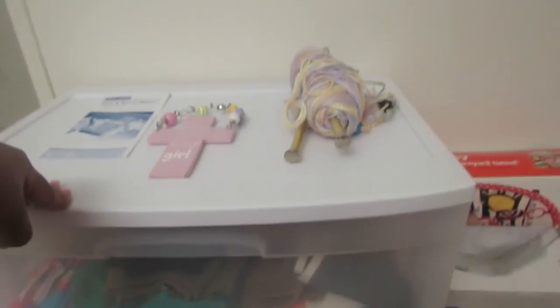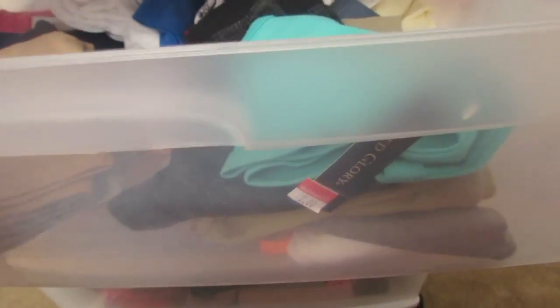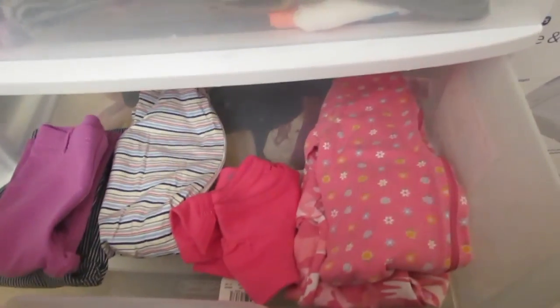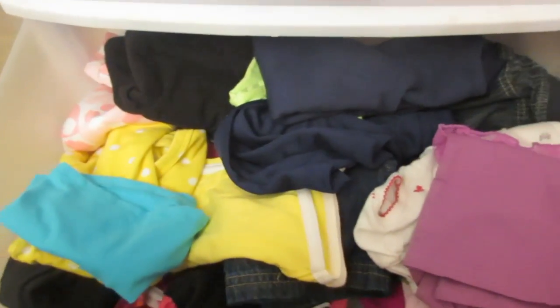There wasn't much room in here to bring a dresser in. All of these - with the exception of one - are zero to three month clothes. The middle drawer is kind of on the empty side; she's gonna need some more three to six month clothes. We put a lot of clothes for newborn, which I didn't want to do, but we ended up with the most clothes for newborn. Down here we have clothes ranging from six months all the way to like two years old.